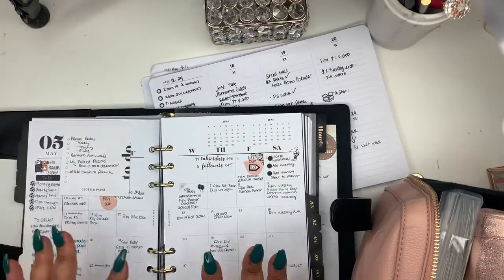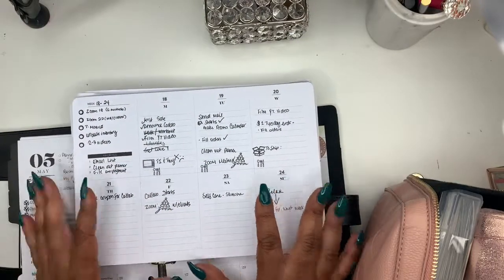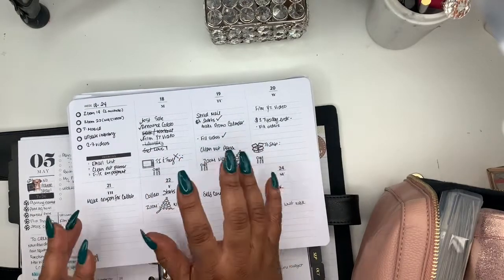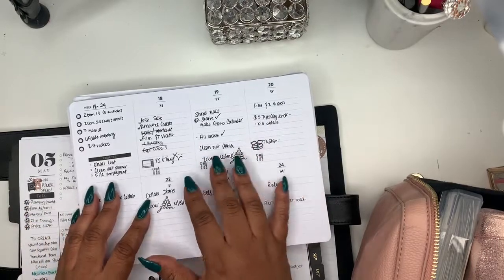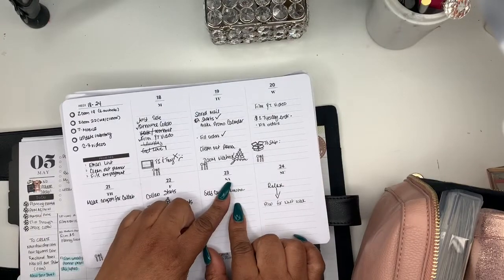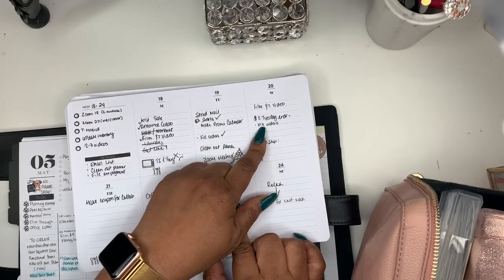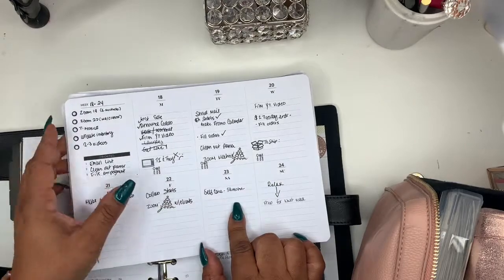I'm trying to catch you up on all my new things. On my last video I showed you guys this desk pad by Cloth and Paper that I use — I use it to put down mainly business stuff and some personal things to keep me reminded when I'm here in the office. So today is Wednesday: we've got film YT video, Two Dollar Tuesday ends, fill orders. I've already filled orders and ship orders is next.